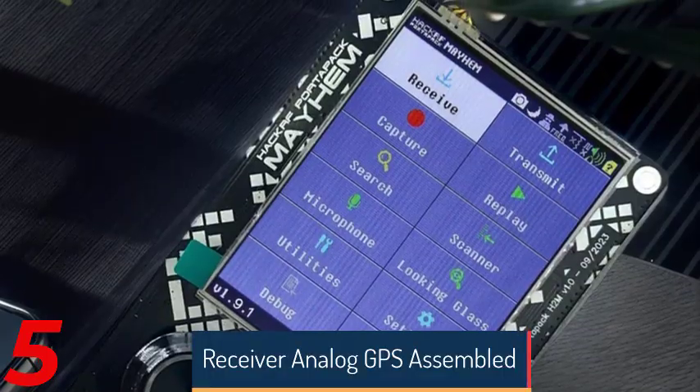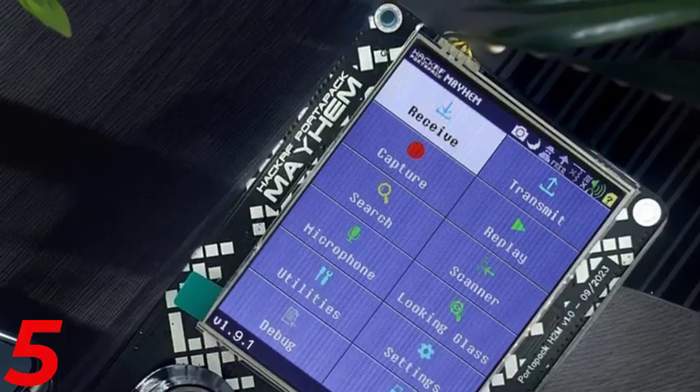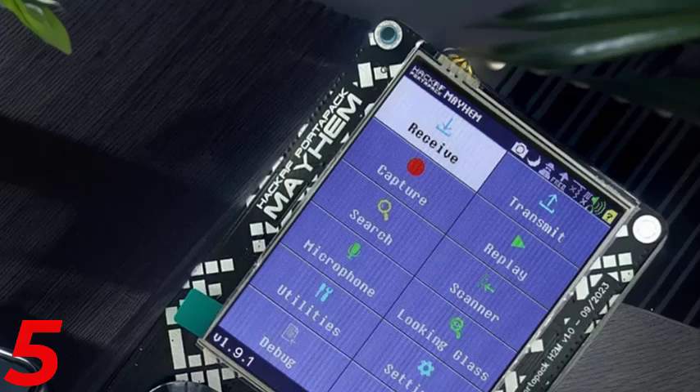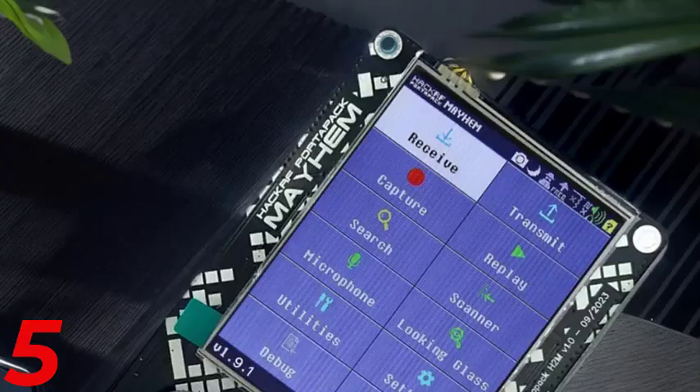It has 512 MB RAM and 32 MB flash memory, USB 2.0 with OTG support, 1000 Mbps Ethernet, and 5V DC input via micro USB. It's compact and portable.